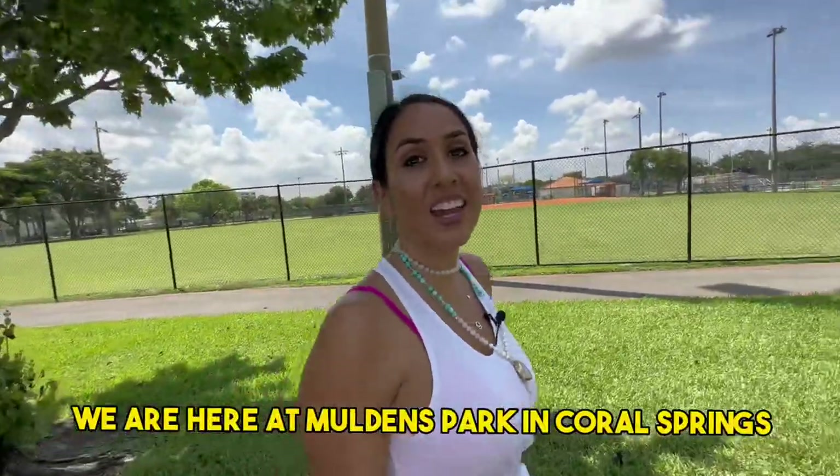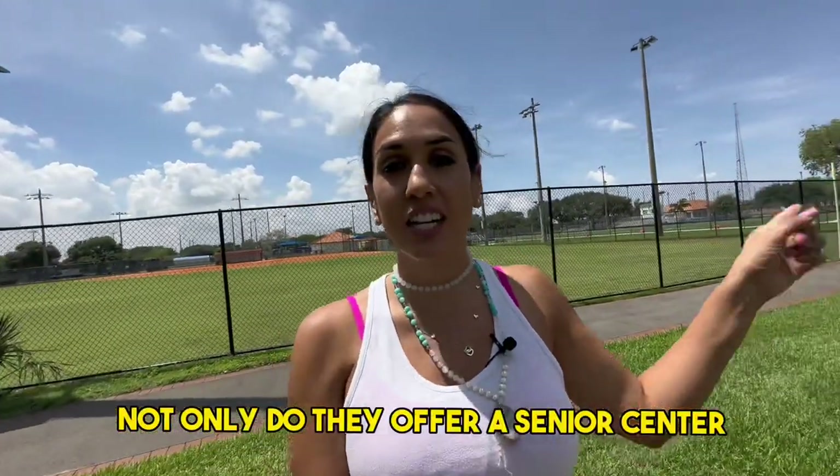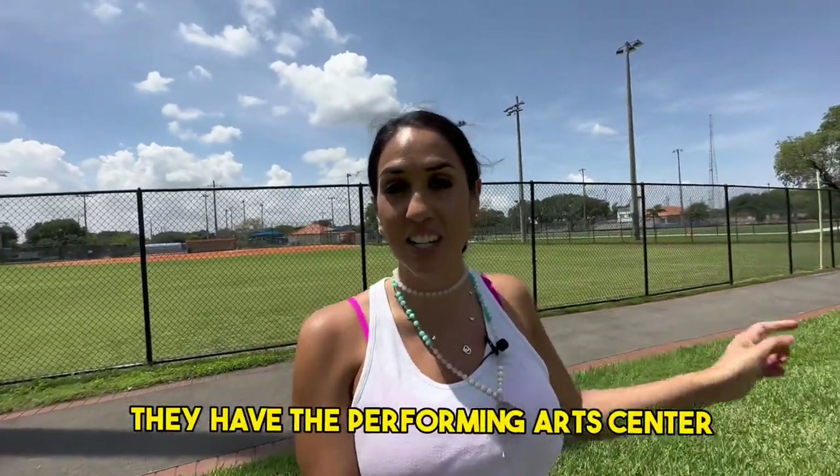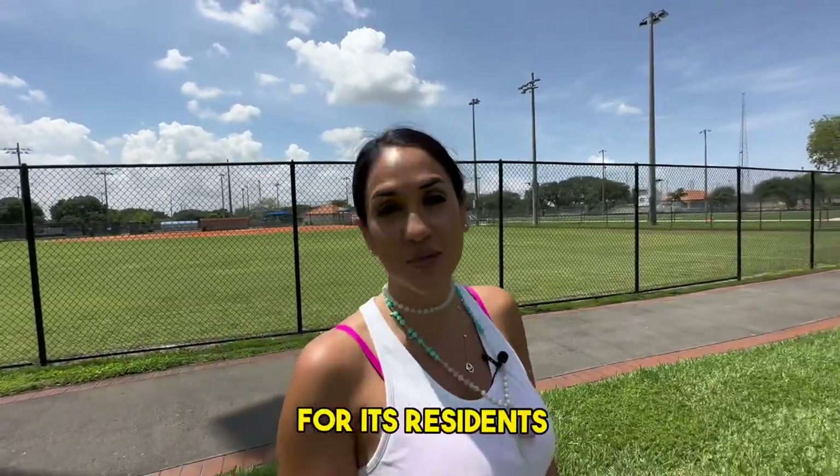We are here at Mullins Park in Coral Springs. Not only do they offer a senior center, they have the performing arts center, a track and field, a baseball field, and so much more for its residents.